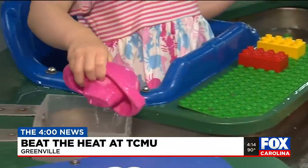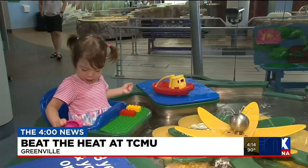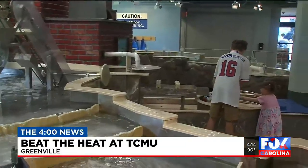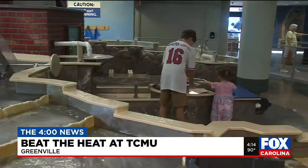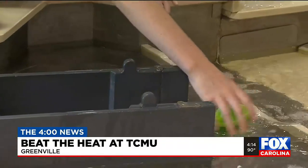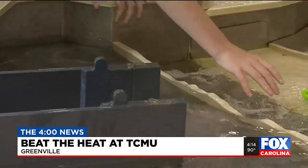Another way you can have a blast is with some water. Normally I think of splash pads and tables outdoors, but here we can do this inside. We have water tables on our first floor for the big kids and for the little kids. Kids can splash around, use their hands, move boats through the water, and have a good time.